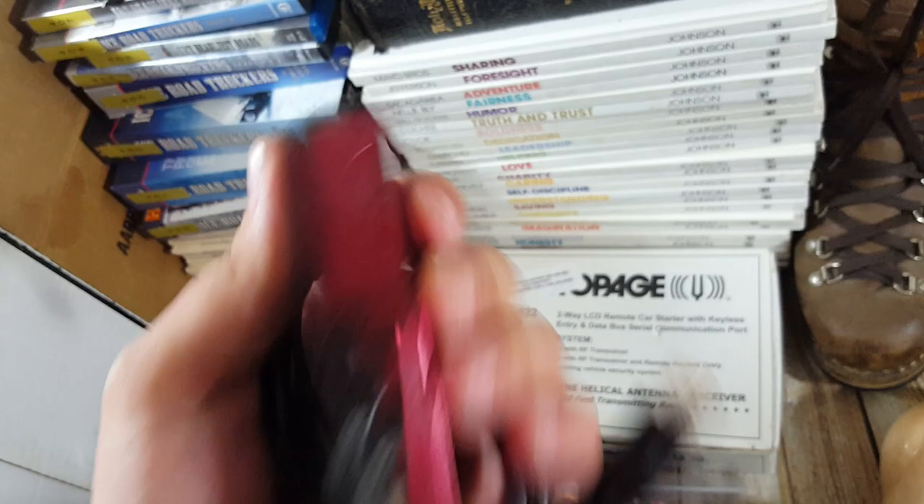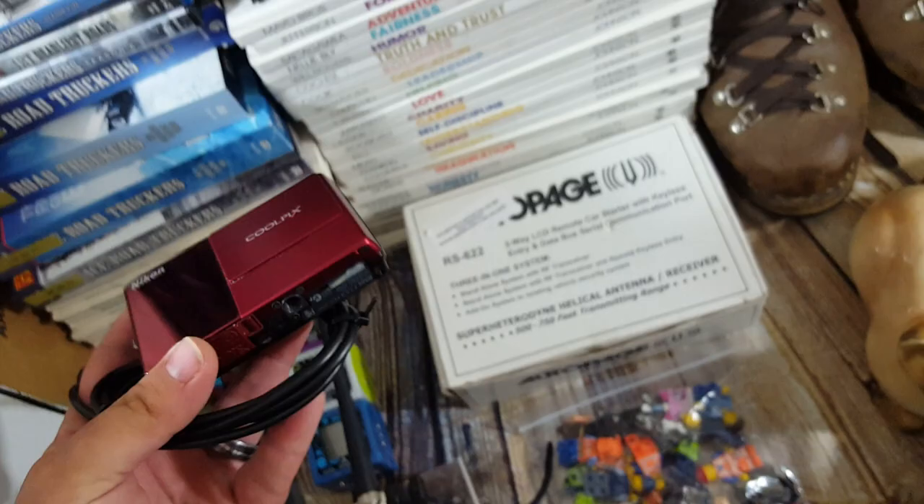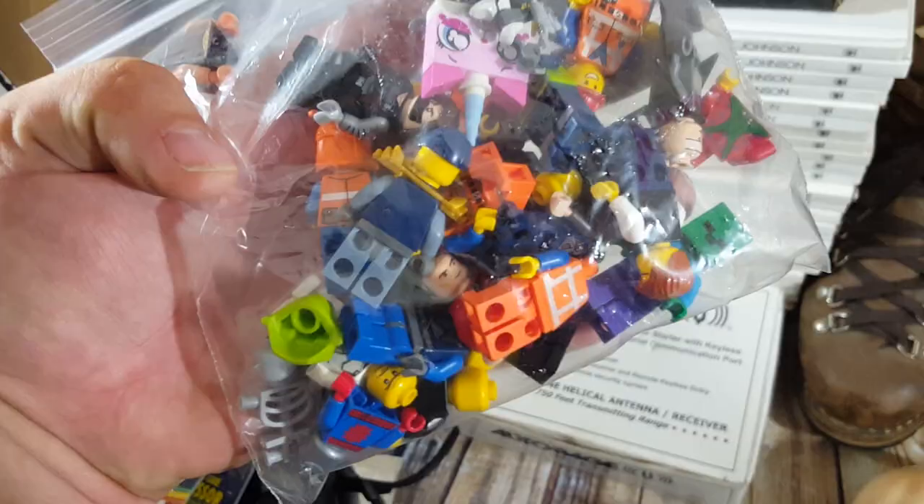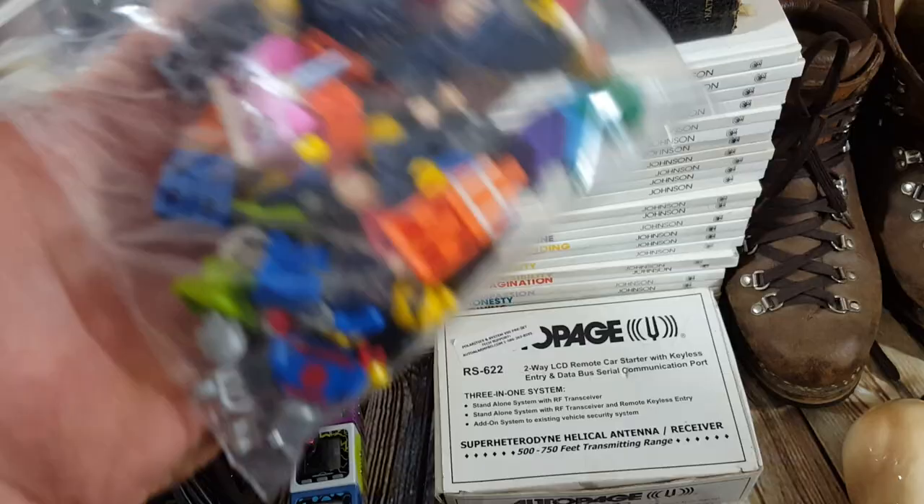I wanted to show you guys what I've been doing with Legos — I bought a bunch for $20. I've been pulling out minifigures; I still have a couple boxes to go through. I'll sell the Legos by the pound, but I'm lotting together minifigs. If any are unique I'll look them up, but a lot of these are Lego Movie and Star Wars. If you buy Legos and aren't sure what to do, pull out the little figures and lot them all together — you can sometimes get about a buck a figure.